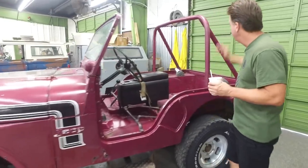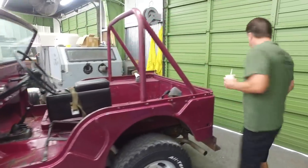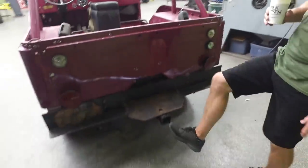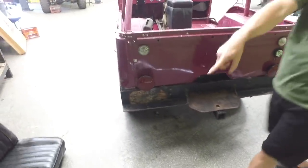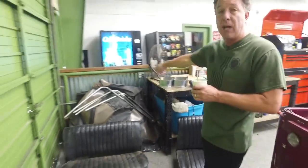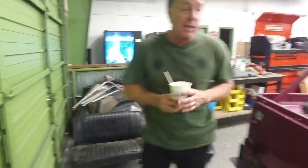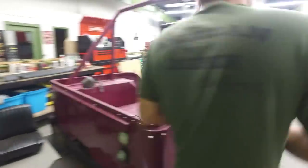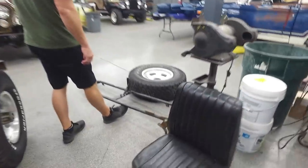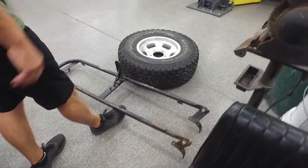They ordered turn signals, roll bar, worn hubs, a winch — which is extremely rare — side steps, and a swing-out tire carrier. The rear bumper has been modified a little bit and the tow receiver is not correct. The back seat was an option, and these seats have been recovered. The soft top was also an option — you didn't just get a top with them. Rarely do you see a swing-out tire carrier on a pre-76.